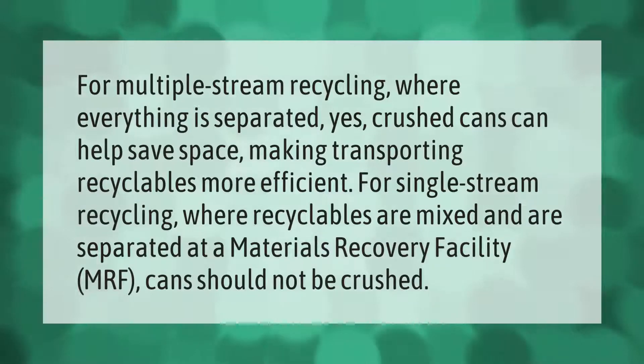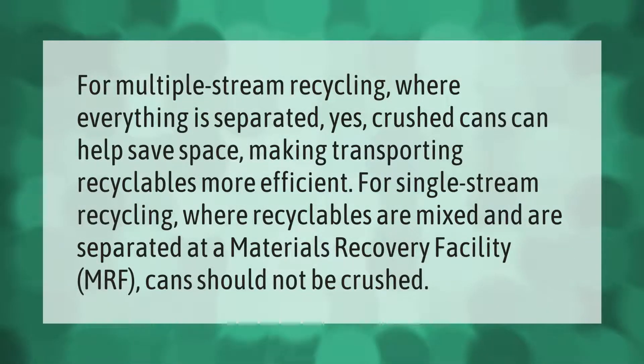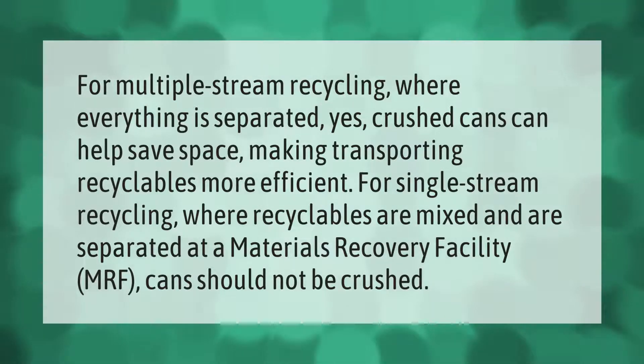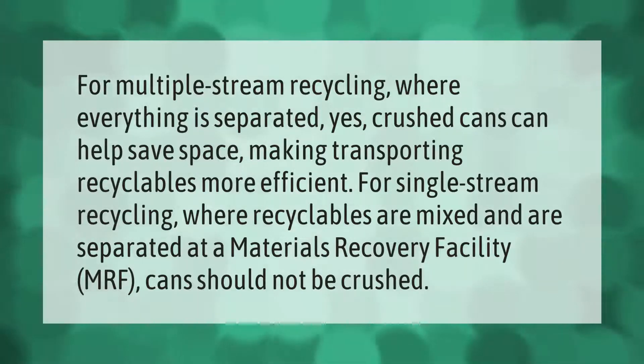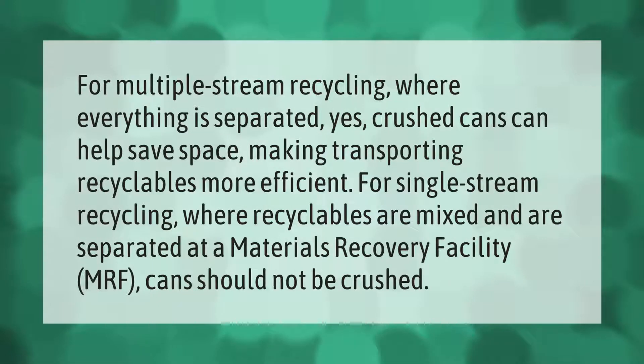For multiple-stream recycling, where everything is separated, crushing cans can help save space and make transporting recyclables more efficient. However, for single-stream recycling, where recyclables are mixed and separated at a materials recovery facility (MRF), cans should not be crushed.